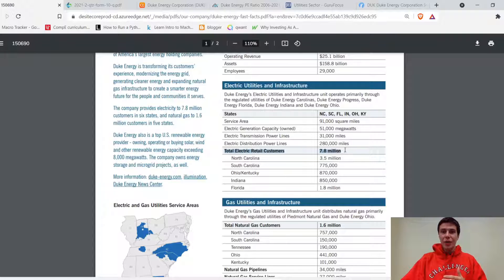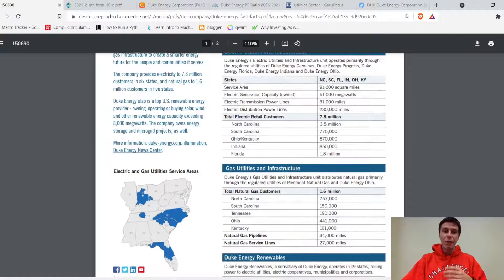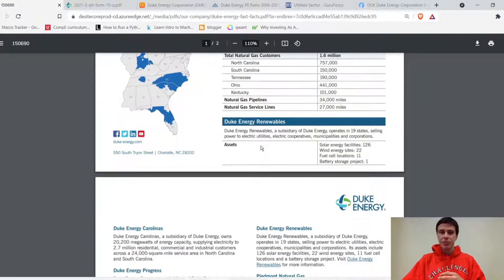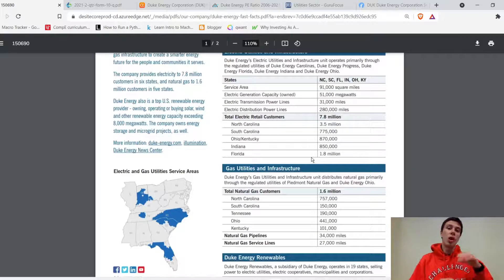They have around 7.8 million customers across those six states. For their gas utilities and infrastructure business, the states are North Carolina, South Carolina, Tennessee, Ohio, and Kentucky, with about 1.6 million customers. They also have a renewables business operating in 19 states, selling power to electric utilities, cooperatives, municipalities, and corporations. At end of 2019 they had about 126 solar energy facilities, 22 wind sites, 11 fuel cell locations, and a battery storage project.